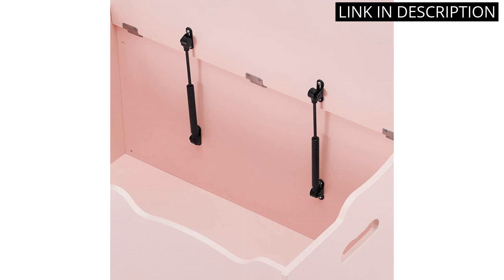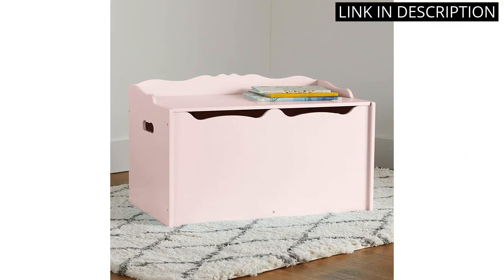Overall, I highly recommend this toy box for anyone in need of stylish and sturdy storage for their kids' toys.